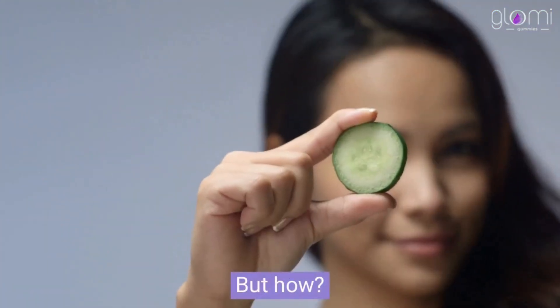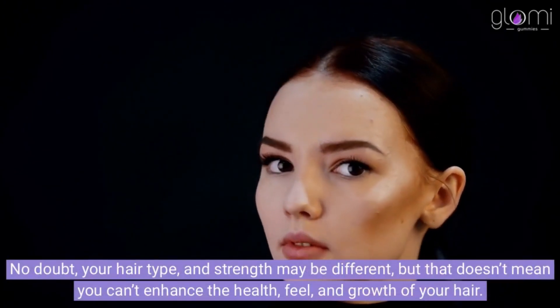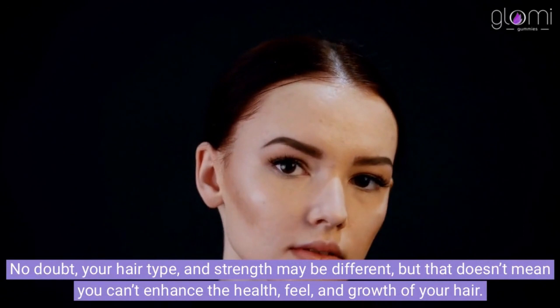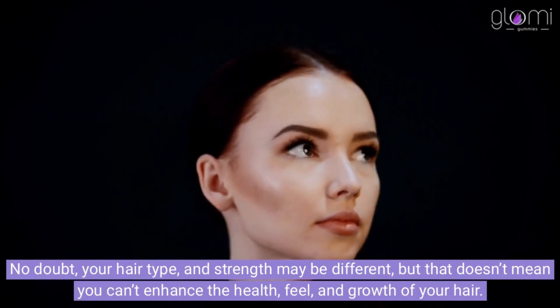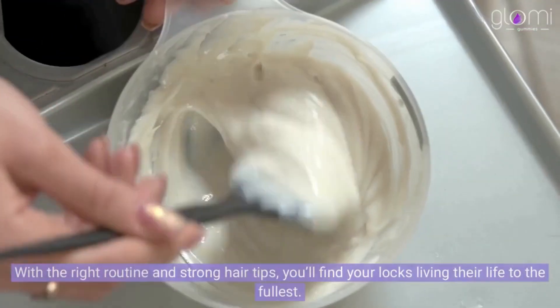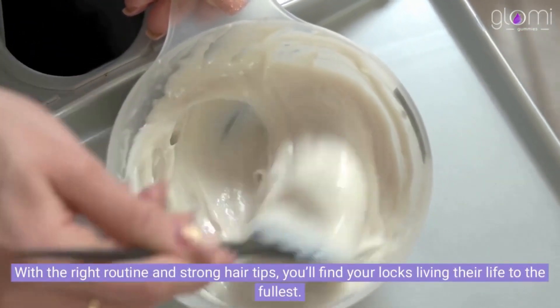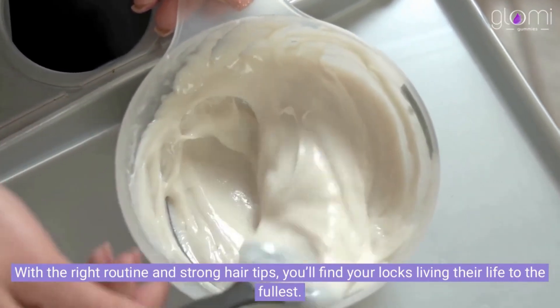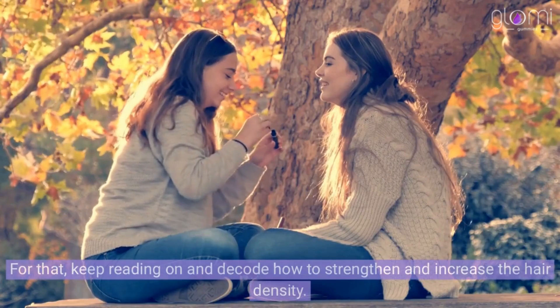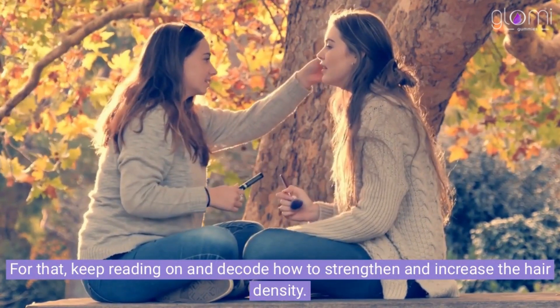But how? No doubt, your hair type and strength may be different, but that doesn't mean you can't enhance the health, feel, and growth of your hair. With the right routine and strong hair tips, you'll find your locs living their life to the fullest. Keep reading on and decode how to strengthen and increase the hair density.